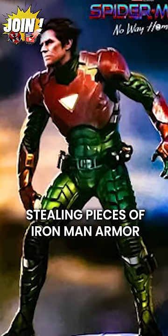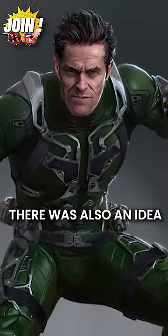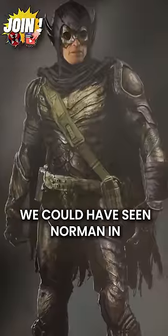There was Norman Osborn stealing pieces of Iron Man armor and using it to create a new goblin suit. There was also an idea that he would break into a damage control warehouse and use the vulture's wings as a glider. Here are also a couple more looks we could have seen Norman in.